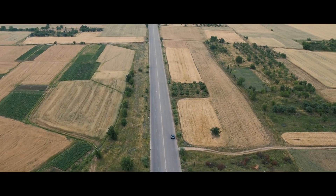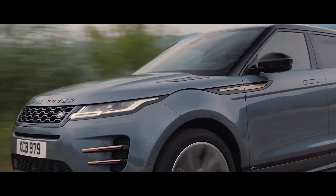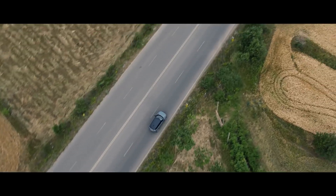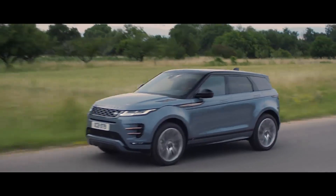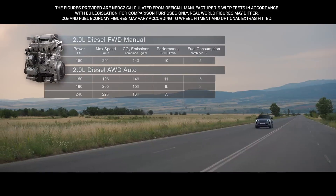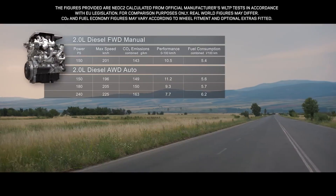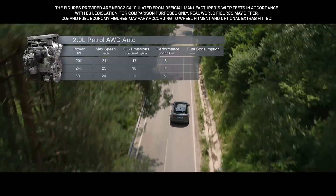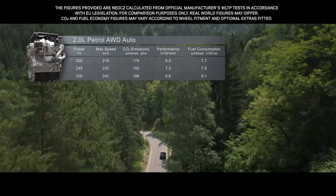The new Range Rover Evoque comes with a choice of up to seven different engines. These lightweight, all-aluminium, four-cylinder Ingenium engines combine refined performance with optimum efficiency. The smooth, progressive diesel engines are offered with a power output of either 150, 180, or 240 PS, whilst the engaging petrol engines come in either 200, 249, or 300 PS.